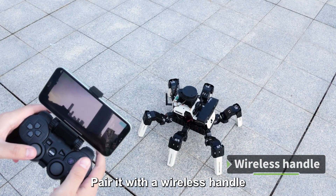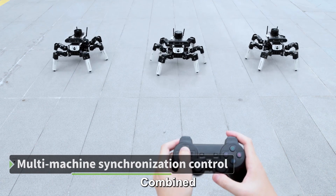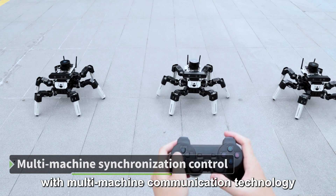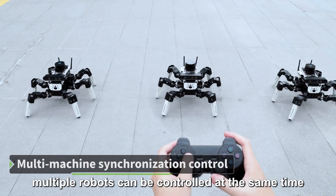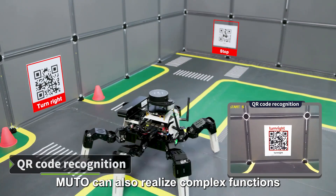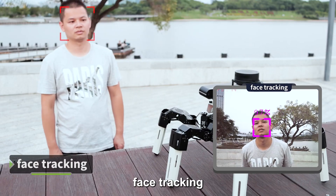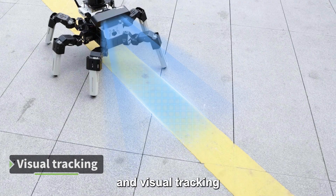Pair it with a wireless handle to experience full-screen control. Combined with multi-machine communication technology, multiple robots can be controlled at the same time. MUTO can also realize complex functions such as QR code recognition, face tracking, and visual tracking.